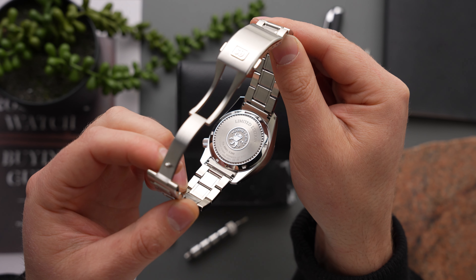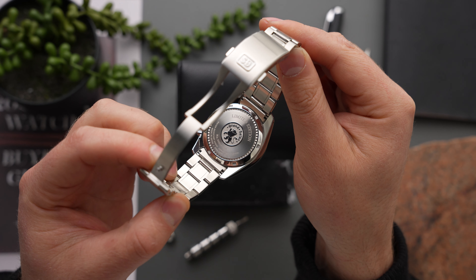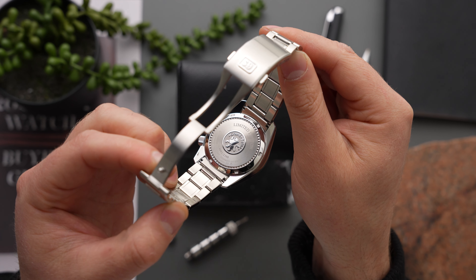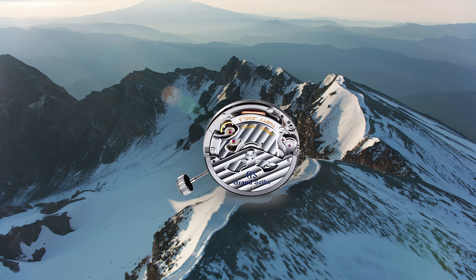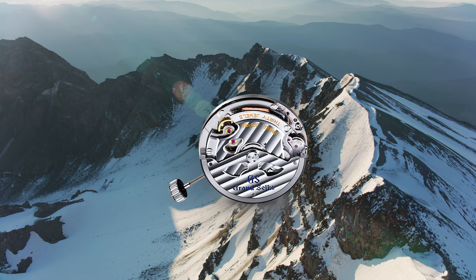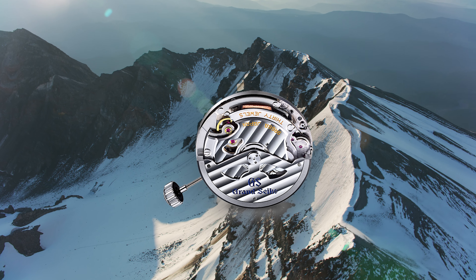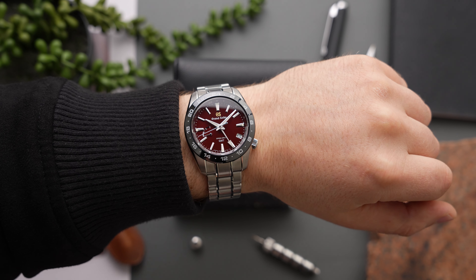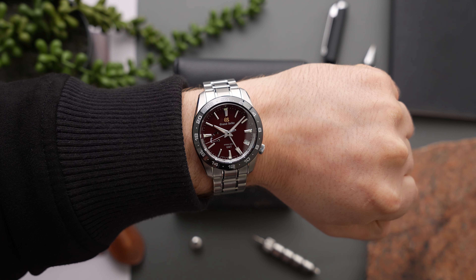Let's talk about the SBGE305's movement. Naturally, under the hood beats a 9R movement — specifically the 9R66. First introduced in 2006, the 9R66 is Grand Seiko's first ever 9R GMT movement.